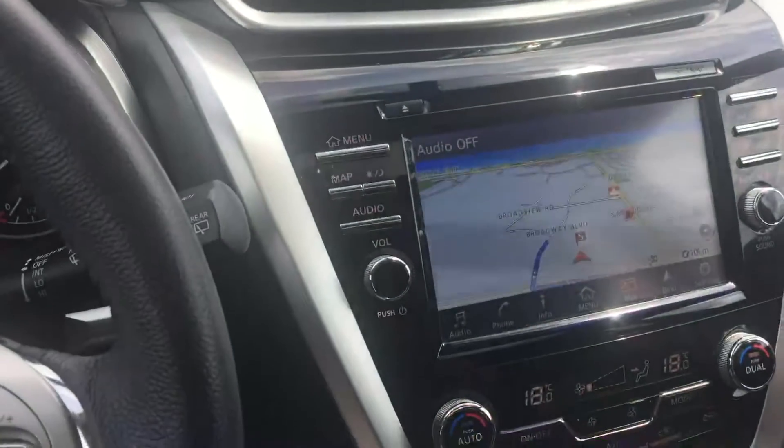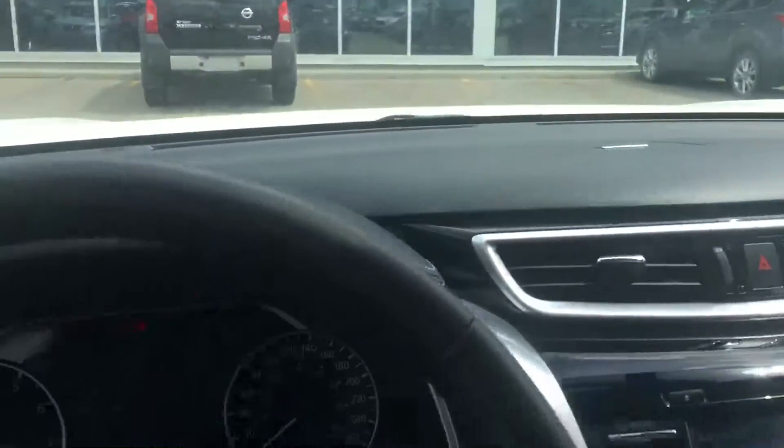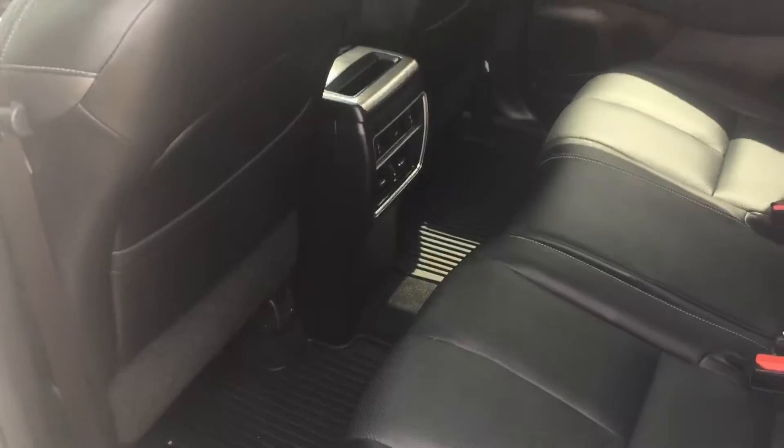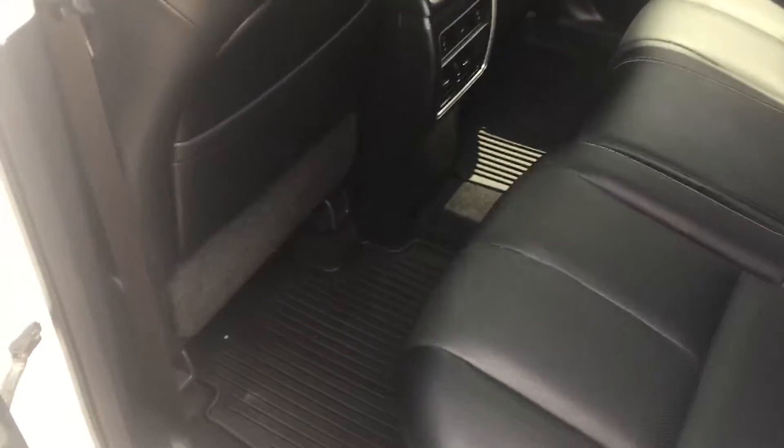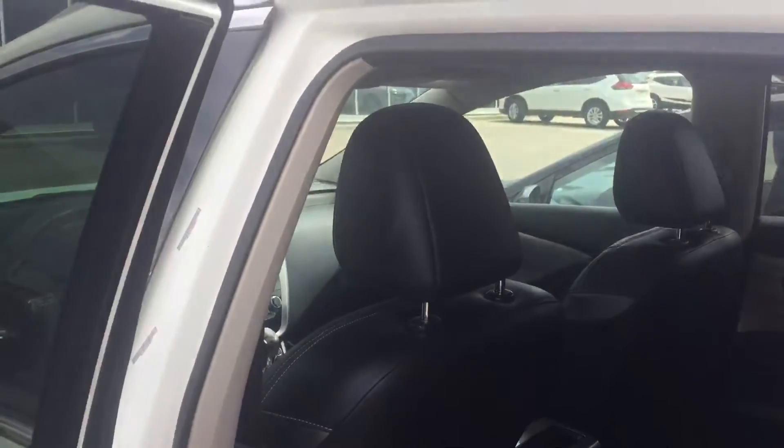You know the SL, so the Platinum just has a few more options — leather and all that stuff. This one's in great shape. As you can see, really clean unit. Hope you like it. If you want to come for a test drive, let me know. I'll give this video to you right away and maybe it can work. Thank you very much.